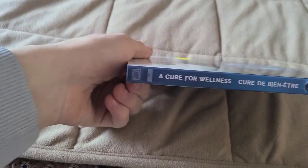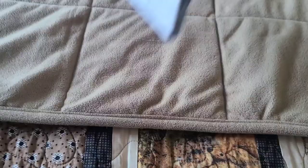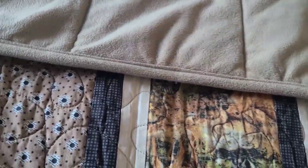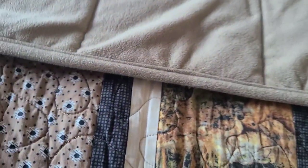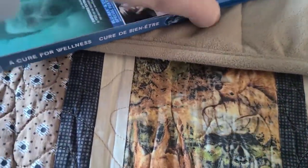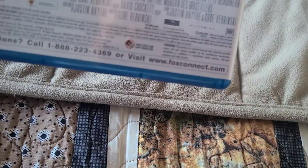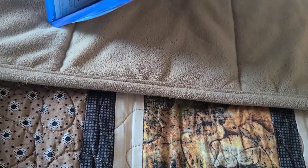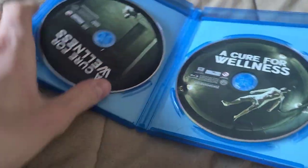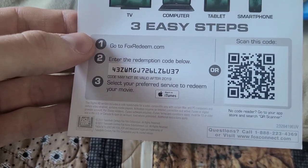The second Junk Cellar Blu-ray is a movie I do want to check out, although I hear mixed things about it. It seems interesting to me and I do like some of Gore Verbinski's movies like the Pirates of the Caribbean movies, the American remake of The Ring, and Rango. It's a 20th Century Fox movie co-produced with Regency Enterprises and Blind Wink — there's a Blu-ray and a DVD. The digital code may not be valid after 2019, so I'm guessing this code has already expired.